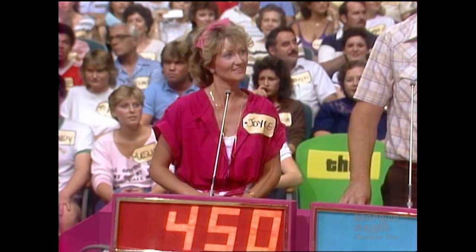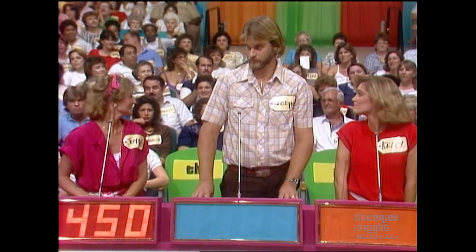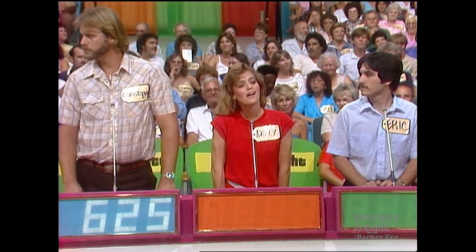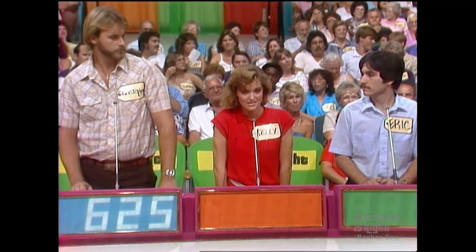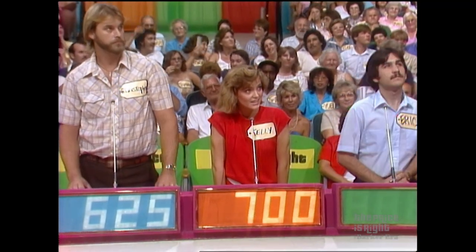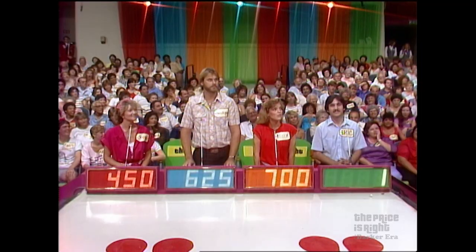$450. Now, Christopher, this is something you should know something about. $625. Okay, Kelly. Give me your bid, Kelly. $700. Now, Eric, what's the lowest bid? The lowest bid is $450. $1. There's one lady about to throw a shoe at you, Eric. The actual retail price is $730. The winner is Kelly.